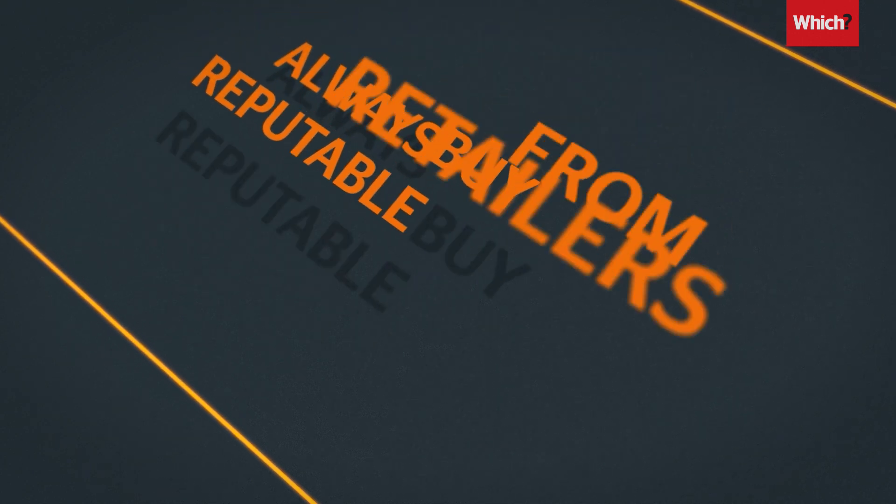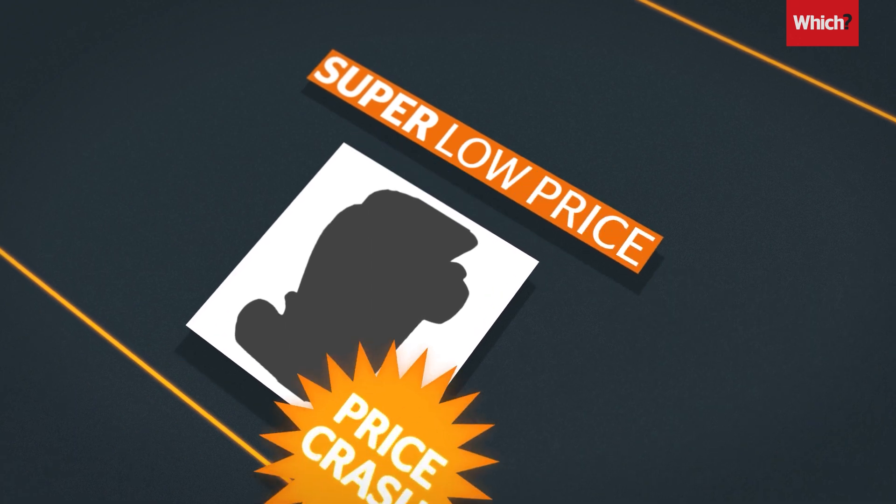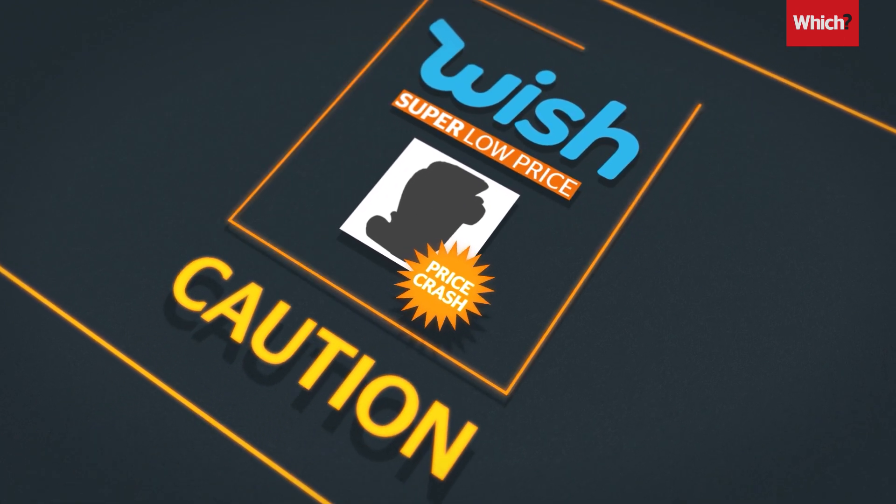Always buy from reputable retailers, and be careful of high-end goods for sale at bargain prices on online marketplaces like wish.com.